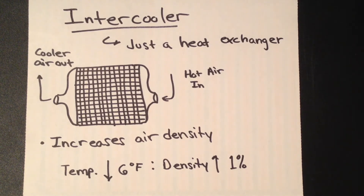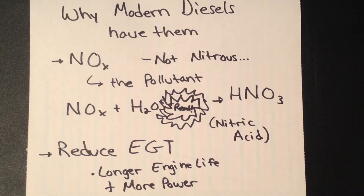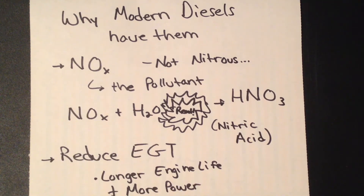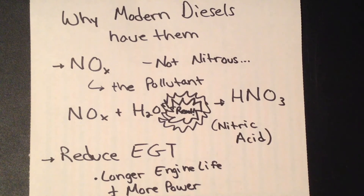The main reason we want these in modern diesel applications is largely for emissions and power. One of the main issues with diesel engines is they produce what are called NOx — nitrous oxide emissions where that X can be a number like 1 or 2, basically a variant of nitric oxide. This is not the same as nitrous you inject for power — this is the pollutant. It combines with water in the atmosphere and forms nitric acid, which is where we get acid rain. Intercoolers reduce peak engine combustion temperature, because higher combustion temperatures lead to more NOx emissions. By reducing the intake temperature charge, we can reduce peak cylinder temperature and reduce NOx emissions.